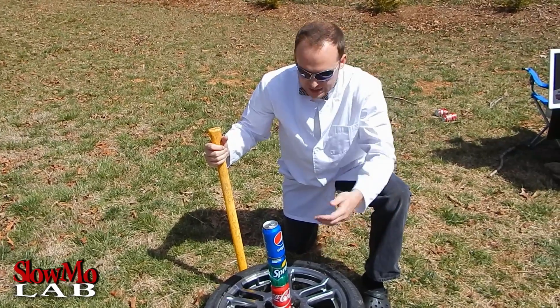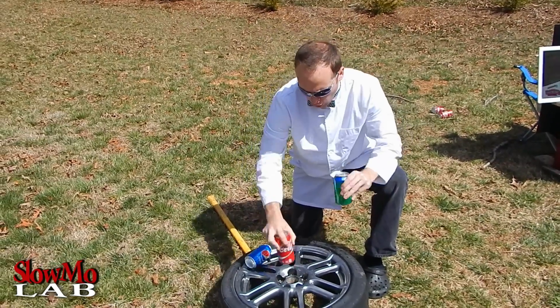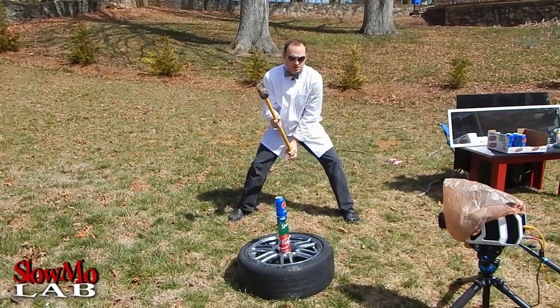For the final shot I have a soda tower built up, and one of them is actually a survivor. I am going to shake it up a lot and hopefully I'll be able to hit it and kill it in slow motion. Let's do it! Let's go!